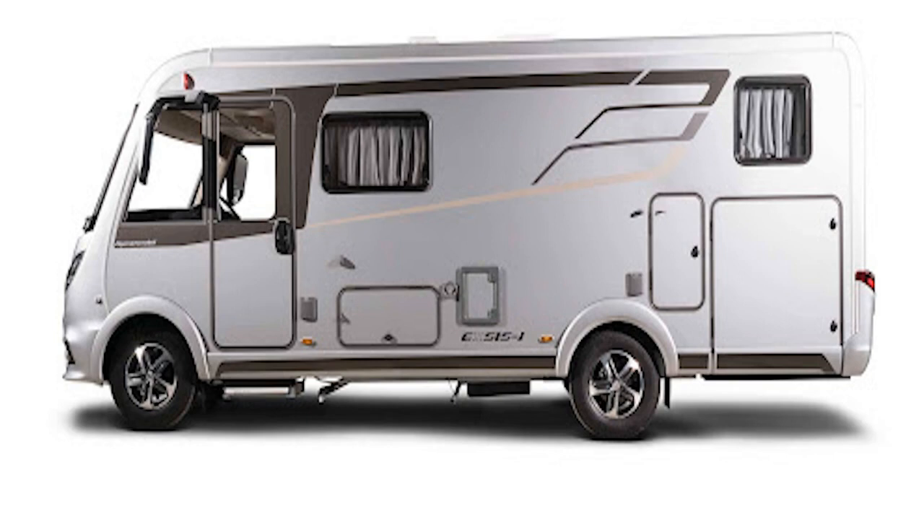Hymer has worked hard to create a lighter motorhome with the latest Fiat-based XSI — one that offers a generous payload in combination with a 3,500kg chassis. In the case of the smallest model in the range, the 504 seen here, that means 870kg before options, including a generous 250kg allowance in the rear garage. If you thought downsizing meant losing the motorbike, the barbecue and awning, or even half the family, think again.